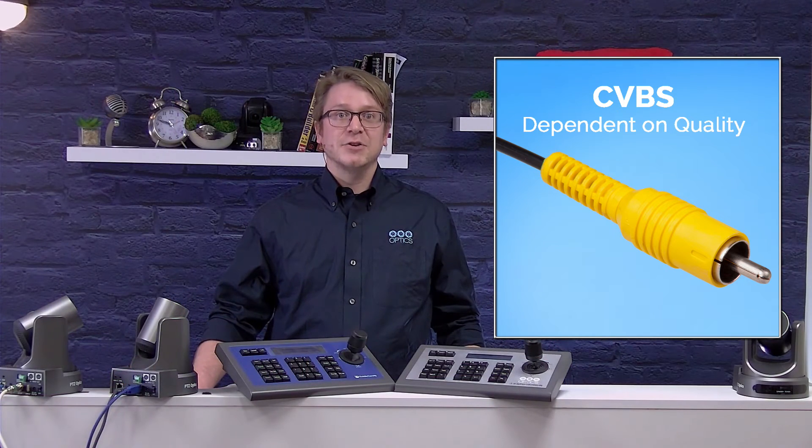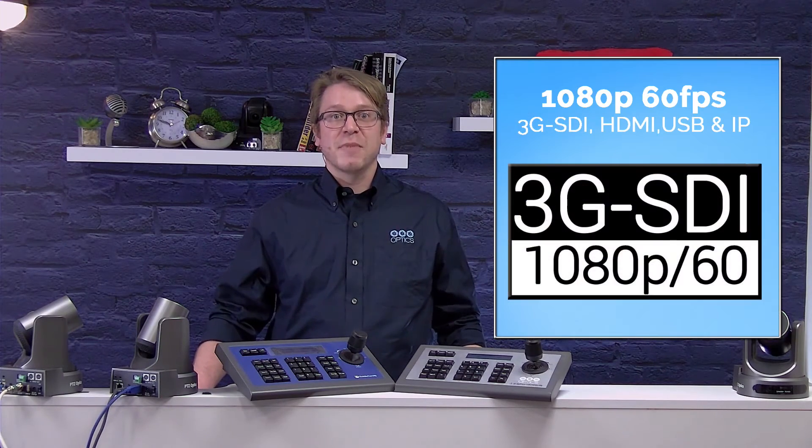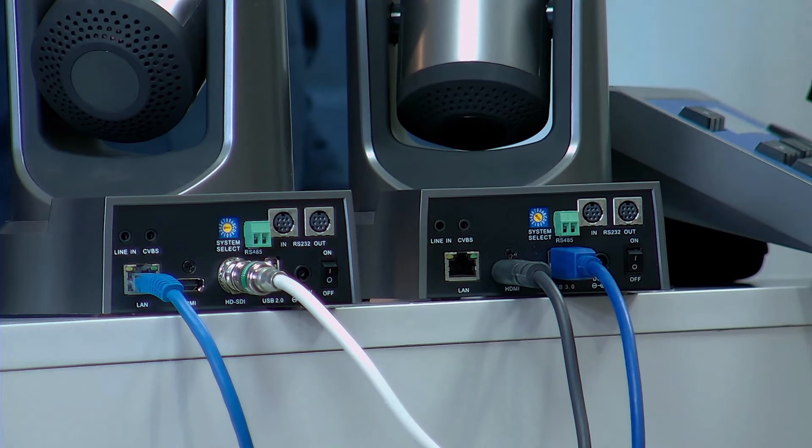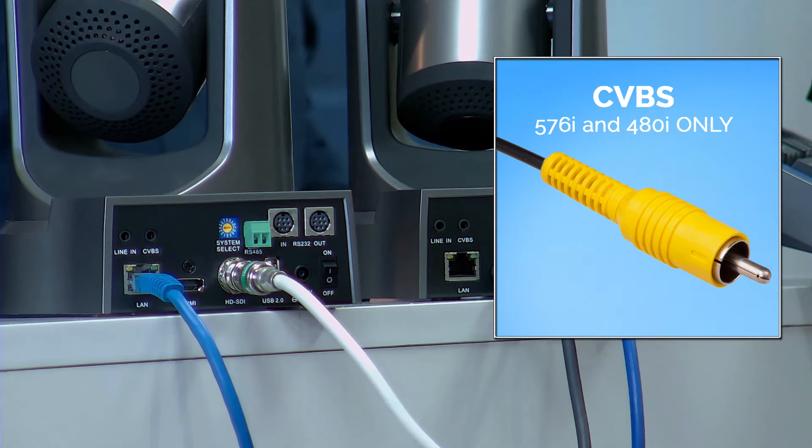SDI, HDMI, USB 3, and IP streaming video cabling can be used for a maximum video resolution of 1080p at 60 frames per second. CVBS cabling can only be used for standard definition video outputs of 576i and 480i.